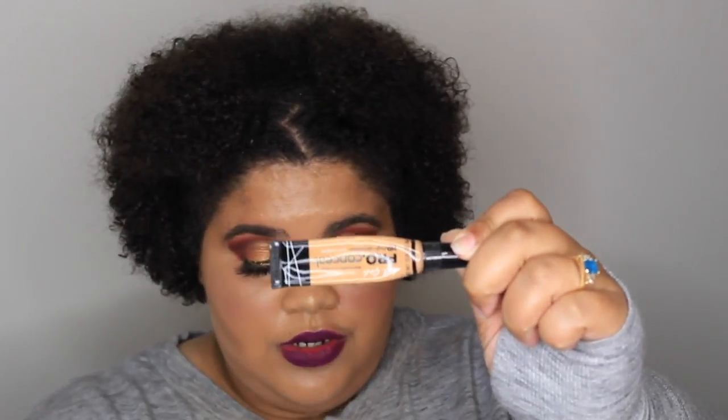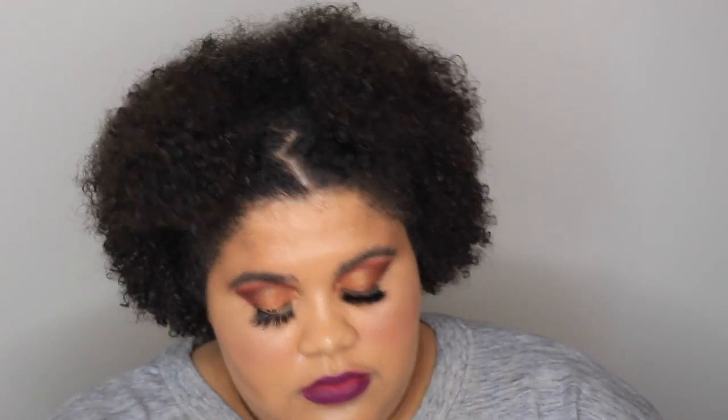Now moving on to the makeup products. First on my list would definitely have to be the Hourglass Setting Powder. I had so many problems with my under eyes creasing really really bad, and I couldn't figure out if it was the powders or the concealers. But I've been using the LA Girl Pro Concealer or my Huda Beauty Concealer in combination with the Hourglass powder, and I have no problems with under-eye creasing — doesn't get caked up and nasty after a couple hours.